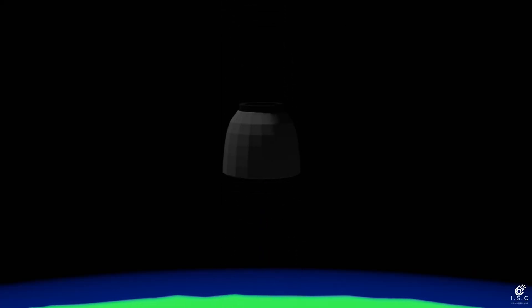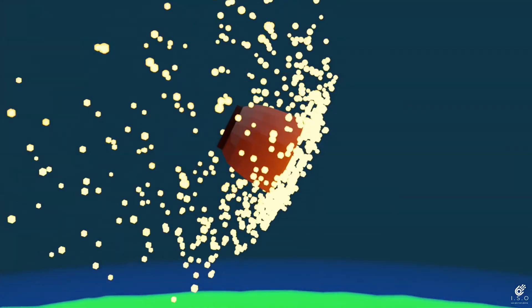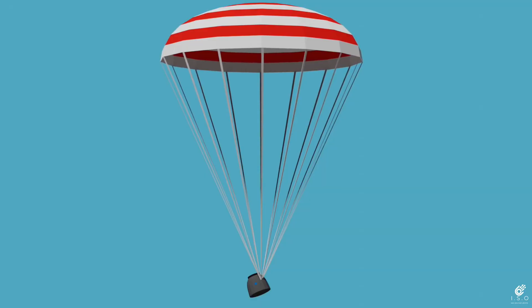After completing the task, the crew module separates and returns to Earth, safely bringing back the crew. This completes the mission.